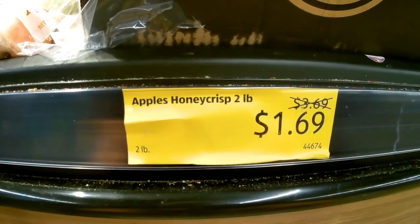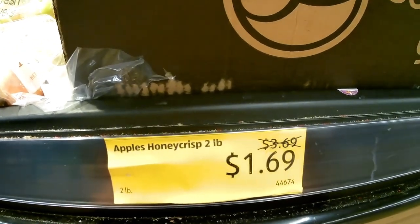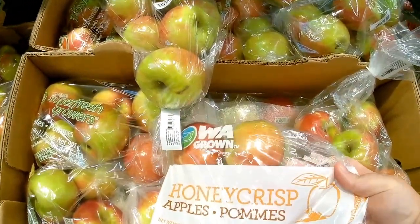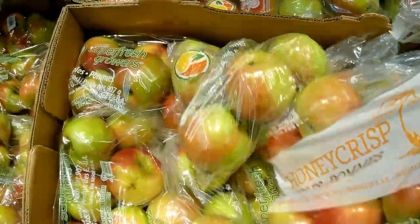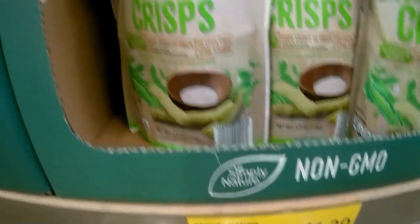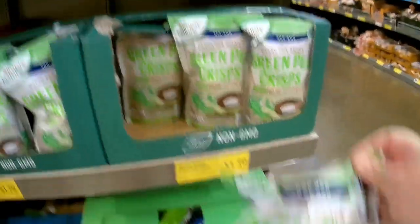Honeycrisp apples are the best — fight me if you don't agree because I love them. Obviously when I'm trying to eat low carb I don't really eat them, but I'll sneak a bite of Troy's every now and then. I'm definitely gonna get these — marked down from $3.69 to $1.69 for two pounds. Also, these Pipples snacks — I've seen similar snacks at Trader Joe's for a lot more. Troy doesn't like them as much as I do, but if I give him these instead of regular veggie straws, he will eat them if they're in his lunchbox, so I'm gonna go ahead and get a bag.